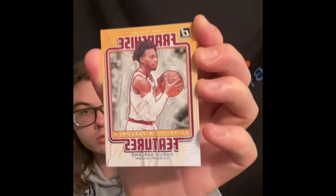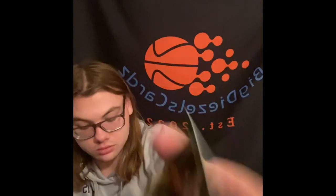Carmelo Anthony here. We got some inserts: Complete Players LeBron - throw that to the hits. We got Franchise Features Darius Garland. We got a green-yellow laser Nikola Jokic. We got a Rated Rookie Devin Vassell, Rated Rookie Obi Toppin, and this right here is definitely our best pull - Rated Rookie Ant Man, Anthony Edwards! Then Rated Rookie Kenyon Martin Jr., and Elijah Hughes Rated Rookie - we'll throw that to the hits since it's a rookie.